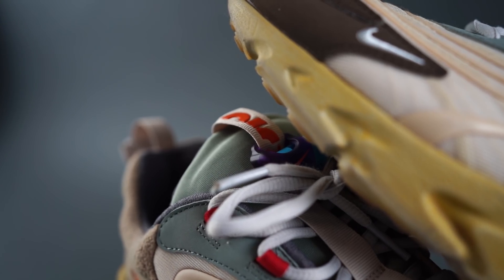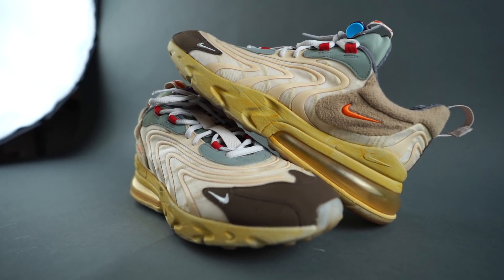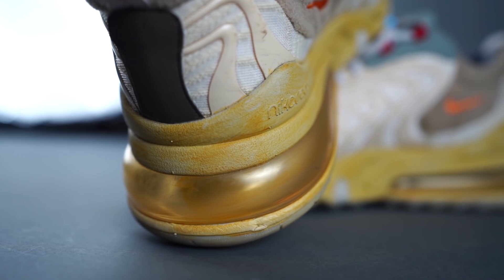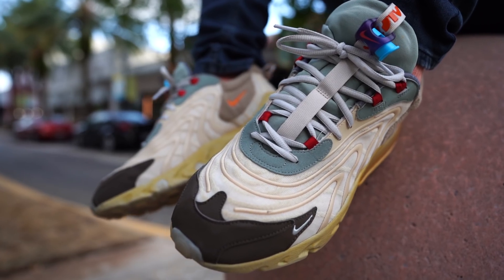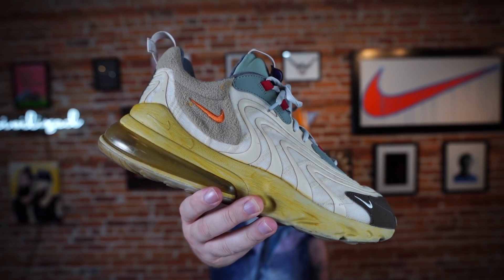Also, lots of people were saying the midsole paint was going to basically come off right away and be all over your carpet — that's not the case, at least not for me. They've held up pretty well. That's the final verdict: the Travis Scott Nike Air Max 270 React ENG Cactus Trails after one month of wearing — it's official, it's in the books.